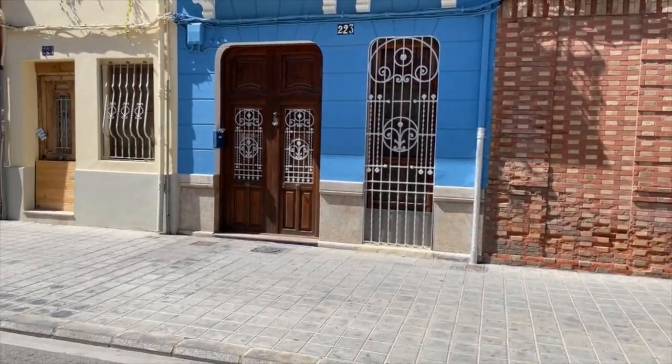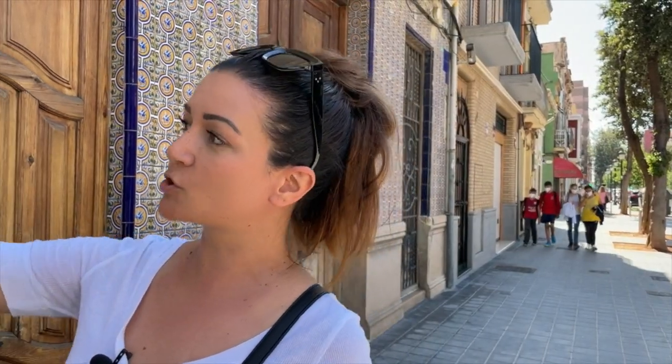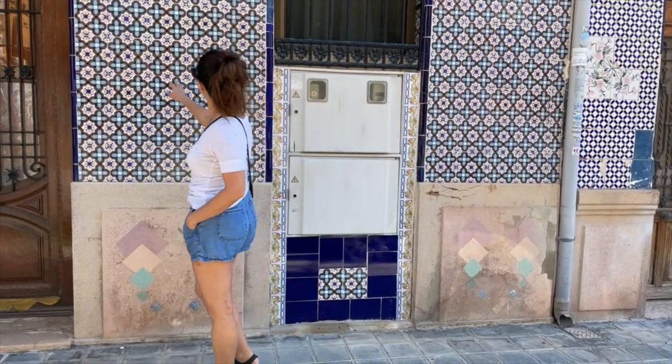El Cabanal — one of the most exciting barrios in Valencia. Everyone talks about it. A lot of artistic personalities come here. These architectural styles are so typical. All the houses are one level.